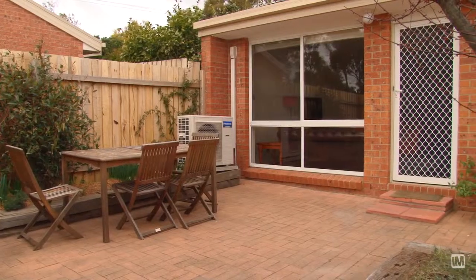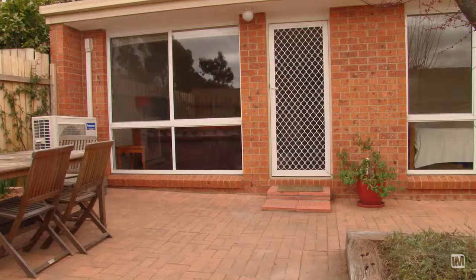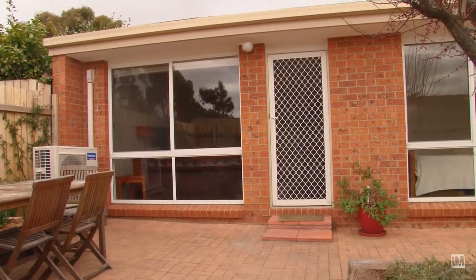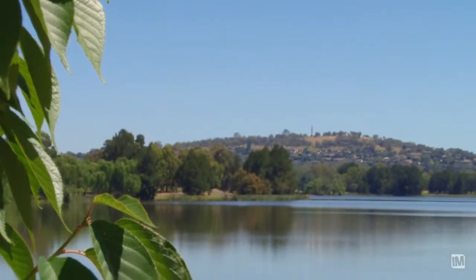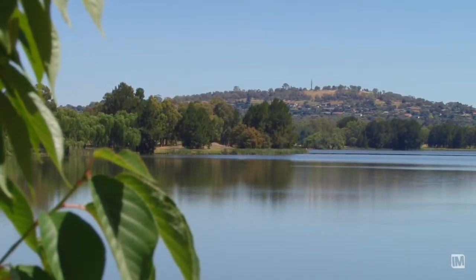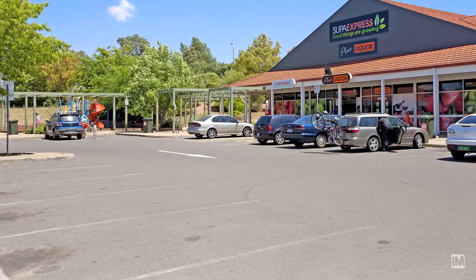Not every townhouse looks the same, so you do have a mixture of multi-storey units and single level townhouses, such as this one which is a single level. It's an outstanding position — you are a short walk straight down to the lake from here, as well as the Belcon Town Centre, and just around the corner you do have the Floree shops.